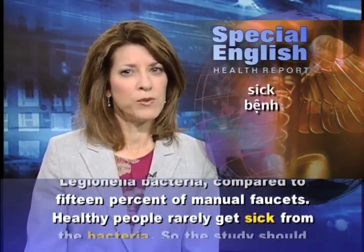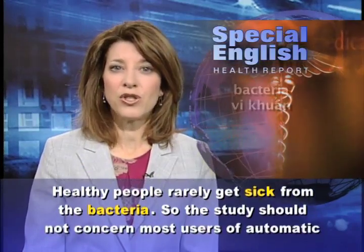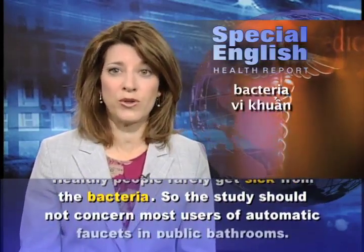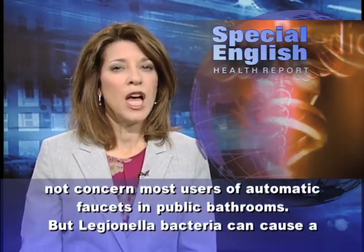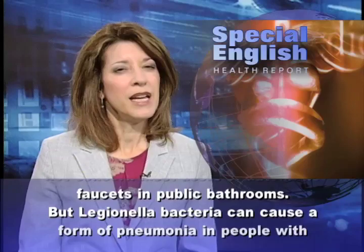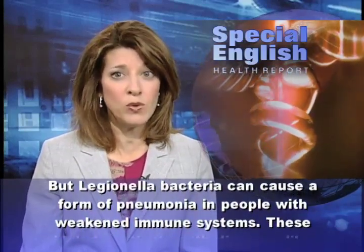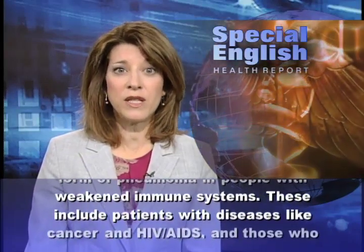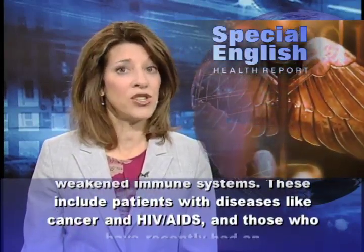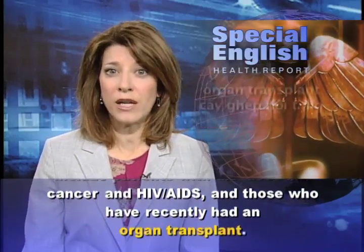Healthy people rarely get sick from the bacteria, so the study should not concern most users of automatic faucets in public bathrooms. But Legionella bacteria can cause a form of pneumonia in people with weakened immune systems. These include patients with diseases like cancer and HIV-AIDS, and those who have recently had an organ transplant.